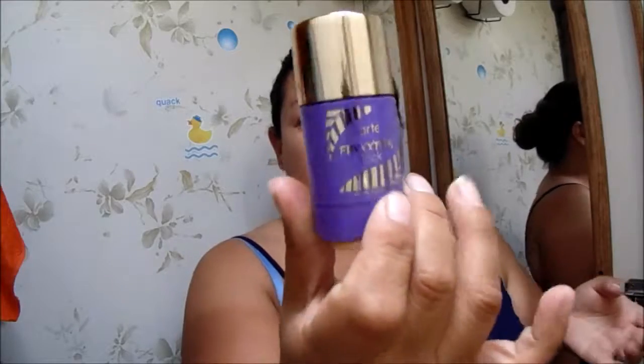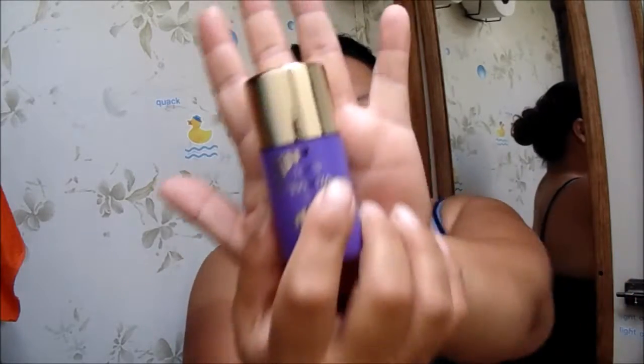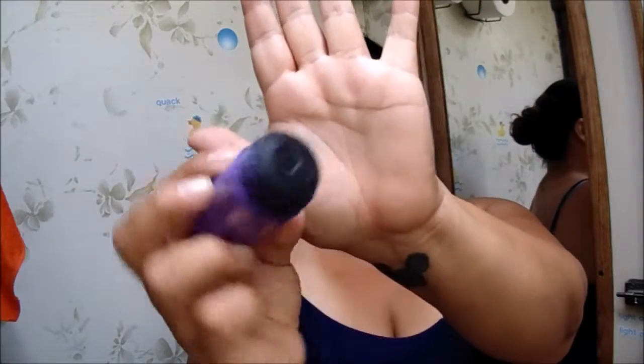The first product I use is my Tarte Friction Stick. I use this one for everything - I love it so much. It's just a little twist-off stick.